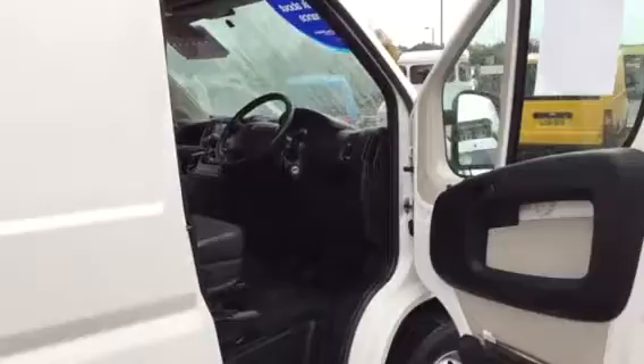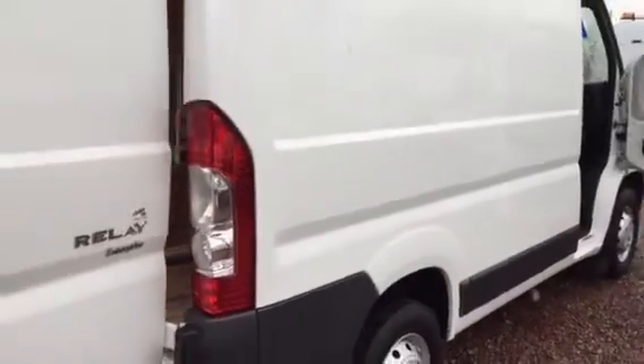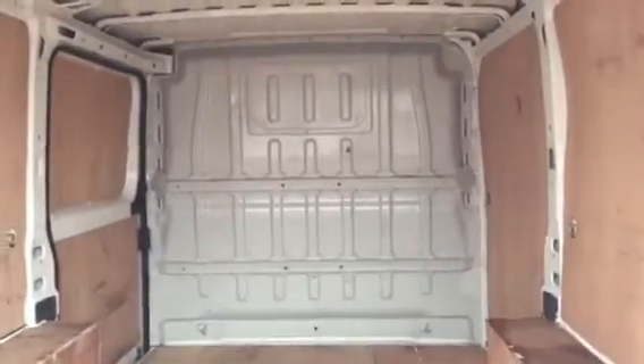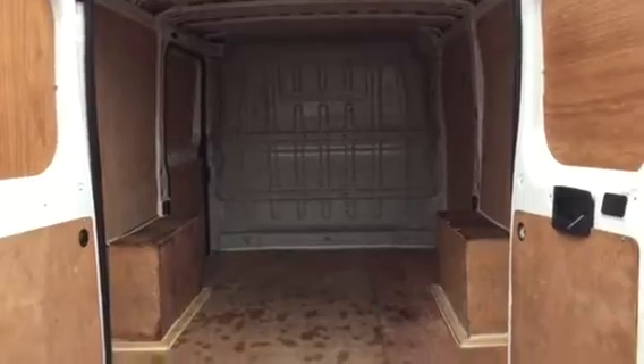31,000 miles on the clock and I'll crack on as quick as I can — I might be a little brief because the weather is pretty inclement. 2011, 61 plate, 31,000 miles, very, very clean. The original condition is the important bit here, because originality matters a lot in a van.